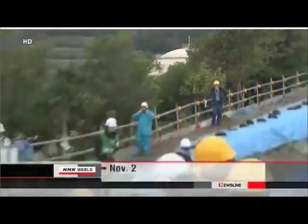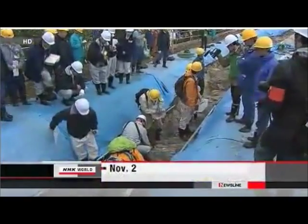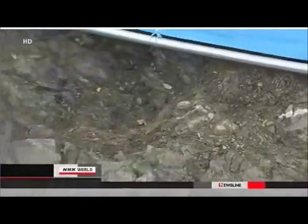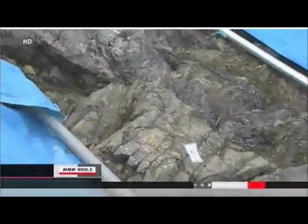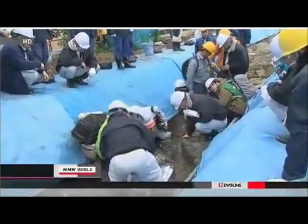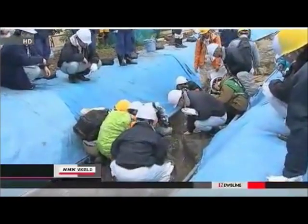But inspections after the March 11th accident have led some experts to conclude that the fault may be active after all. That is why Japan's Nuclear Regulation Authority, the NRA, sent a team to inspect the plant.